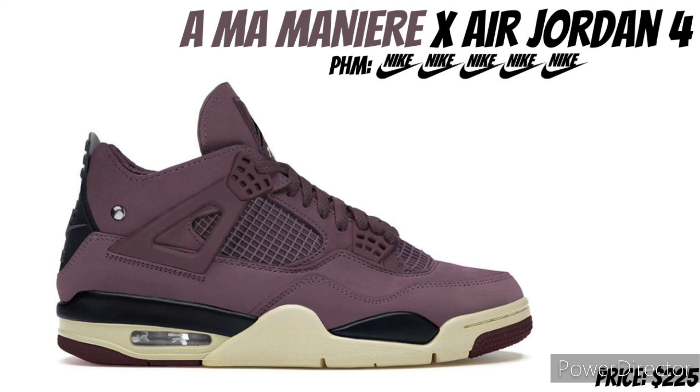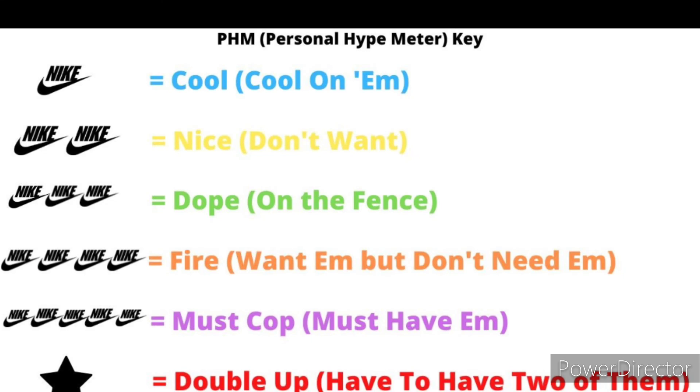With that being said, I'm going to wrap this video up. I appreciate y'all, I just wanted to talk about the upcoming Air Jordan releases for holiday 2022, the remainder of the 4th quarter. If y'all like this video, like and subscribe to the channel, be safe out here, and until next time.